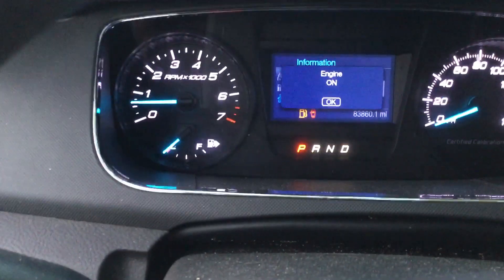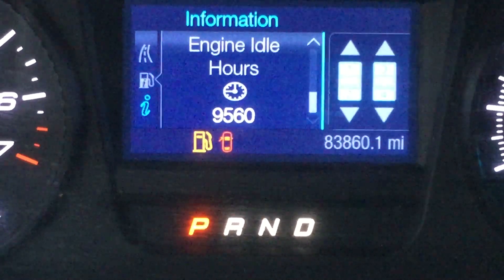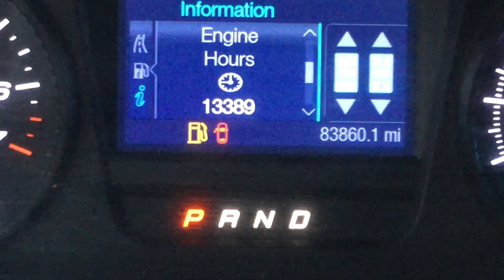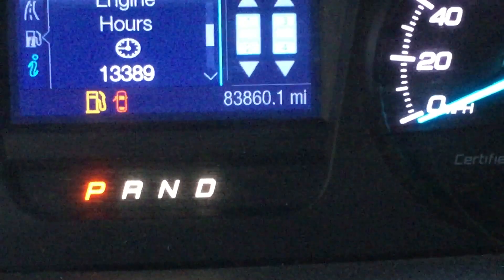This one's very low on gas, so I'm going to run through the video here. Here are the engine idle hours — it's got 9,560 idle hours. It's got 13,389 engine hours. And there are the miles: 83,860. The AC is blowing ice cold, and it's a 3.7 liter V6.